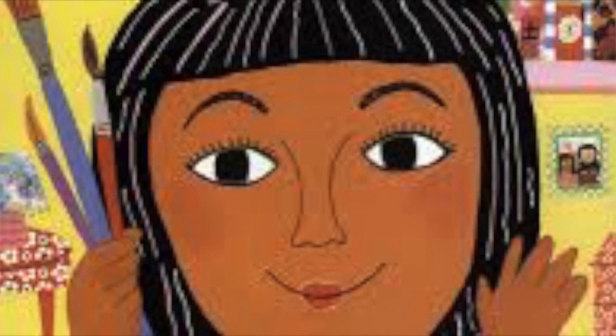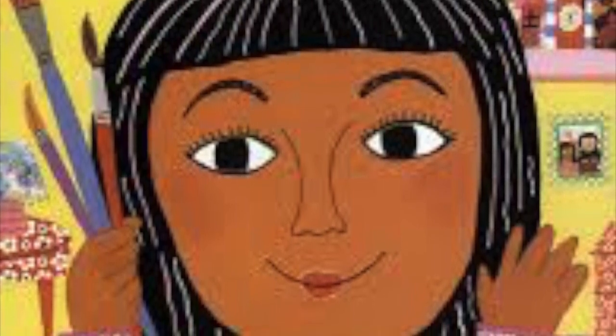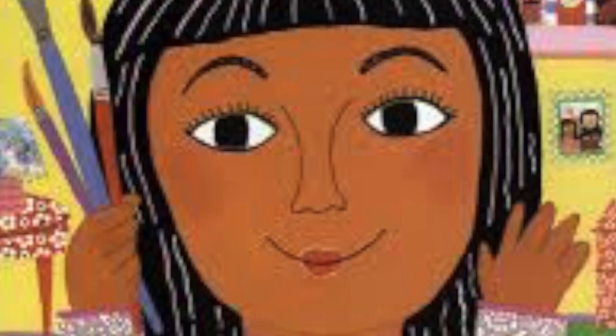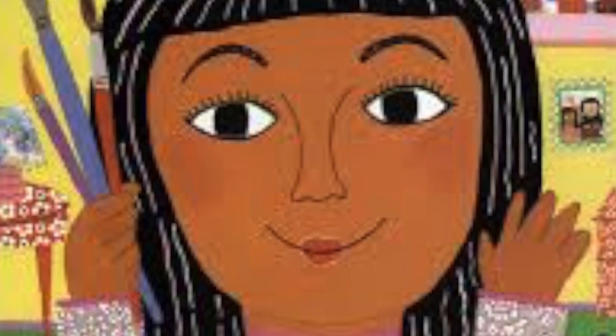The right brown? But mom, brown is brown, I say. That's not so, mom says. There's a lot of different shades of brown. Let's take a walk and you'll see.